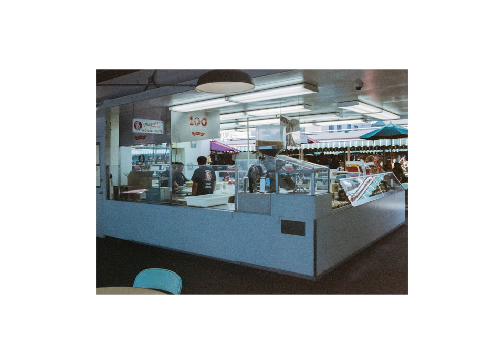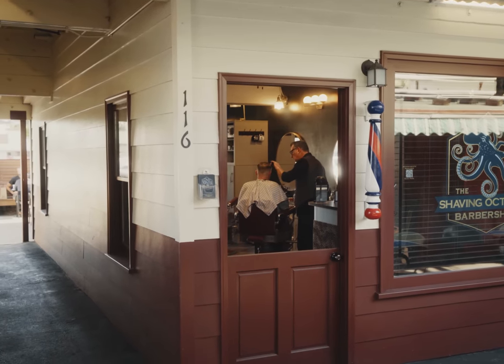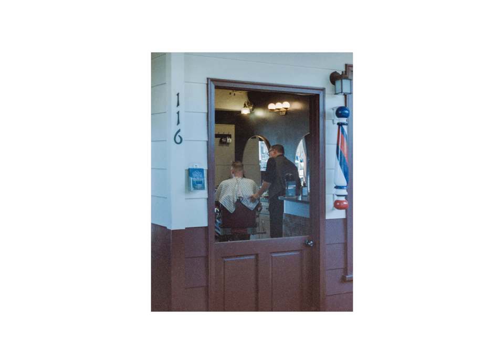I would go so far as to dare to say that this film stock almost seems like it leans maybe a little bit more towards a tungsten white balance. The colors do look a little colder overall in direct daylight, and then more normal under artificial light — but what does normal even mean anyway? My hotmail doctor hasn't seen a normal heart rate for me in years.